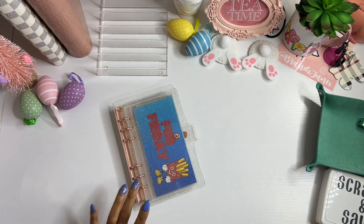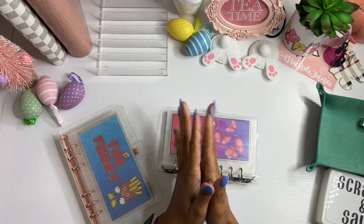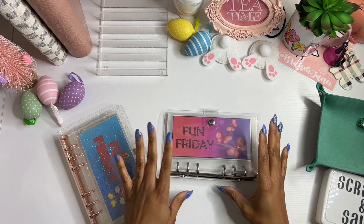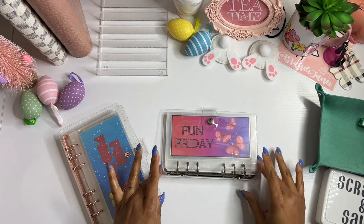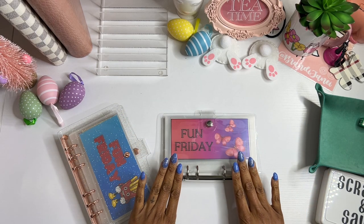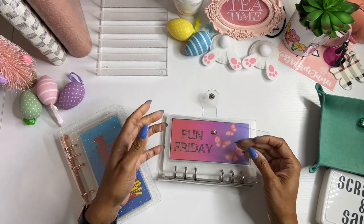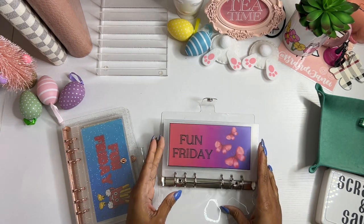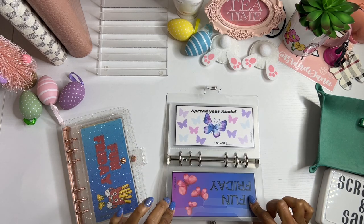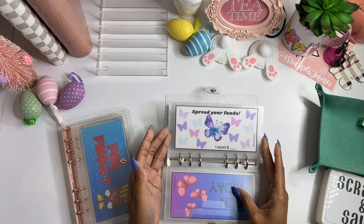Before I stuff this, I want to show you the new fun Friday binder! By the time you guys see this video, it will be live. So for this one, instead of the rose gold rings, I did just silver hardware with a clear binder. The theme for this one is butterfly and it comes with this dashboard — and there is also this dashboard as well, so you can choose whichever one you like.